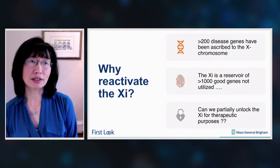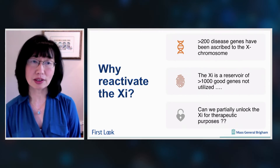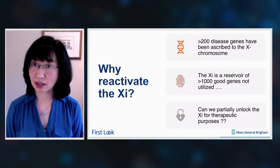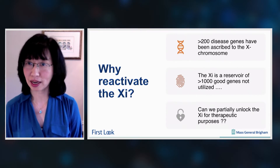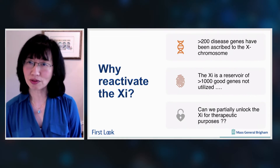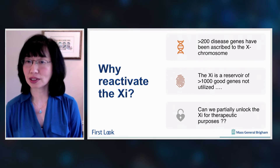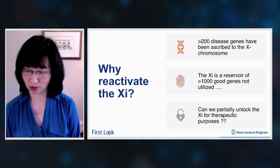X inactivation is something that takes place very early in female development and is absolutely essential for progression through development. So why would we ever want to reactivate the inactive X? It turns out that more than 200 disease genes have been ascribed to the X chromosome, and the X is otherwise a good reservoir of more than a thousand functional genes that don't get utilized for the rest of female life. So what we would like to know is: can we partially unlock the inactive X chromosome for therapeutic purposes?